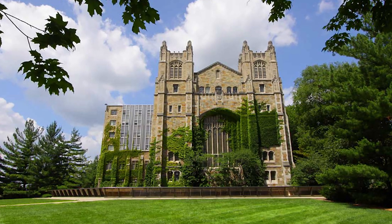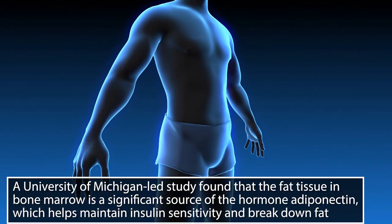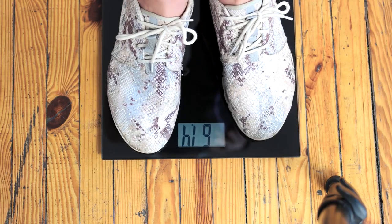Research out of the University of Michigan shows that bone marrow could be a really good source of adiponectin. Adiponectin is usually stored in our fat and helps us not only break down that fat but also maintain insulin sensitivity. So by consuming bone marrow — either in its raw form or in a capsule form — you could be supporting adiponectin levels in your body, which could help you break down more fat and live a healthier, leaner life.